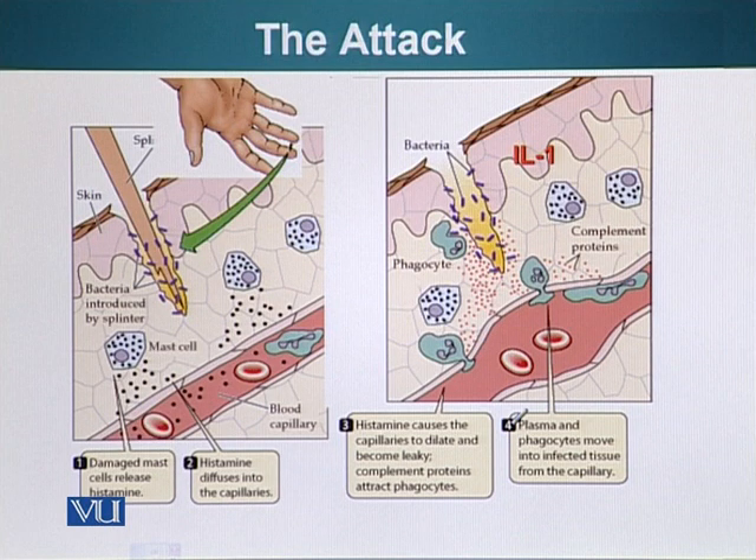In our body, injury is detected by specialized cells which are present in most tissues. These cells are called the mast cells. I'll point them out right here. These cells are full of vesicles. These vesicles contain special signaling molecules that can alert the rest of the body that an injury has been detected.